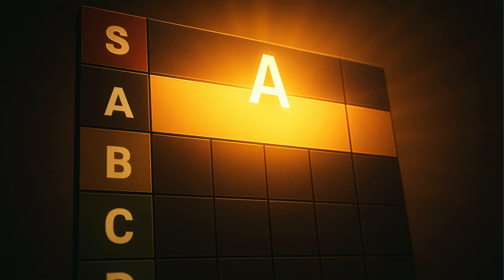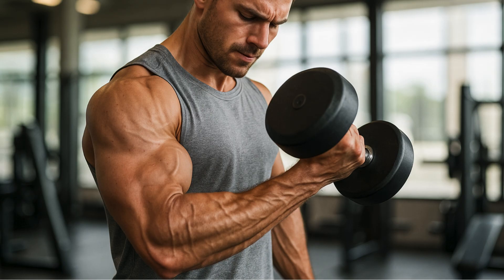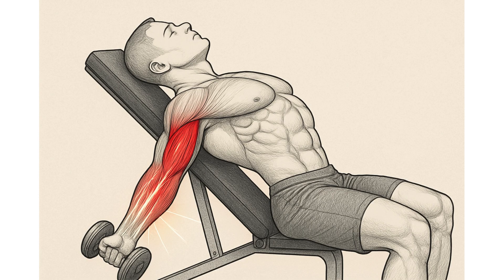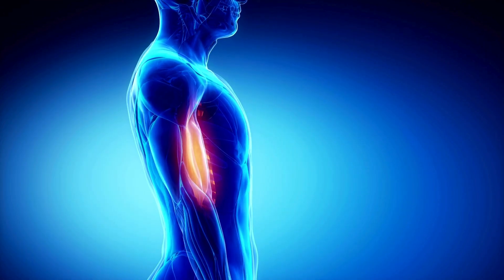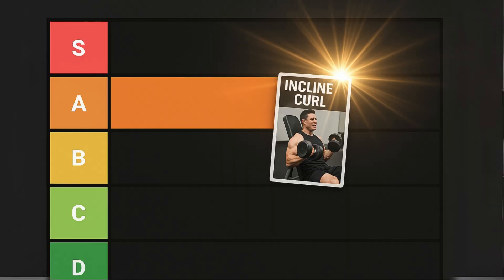The A-Tier: the elite muscle builders. These A-Tier exercises are fantastic choices and should absolutely be part of your arm day routine. First is the incline dumbbell curl — a masterclass in biomechanics. By leaning back on an incline bench, your arms hang behind your body, putting the long head of the bicep into a deep stretch. Training a muscle under load in that stretched position is a powerful recipe for growth. One recent study even found that incline curls produced more growth in the upper part of the bicep compared to preacher curls. This exercise is amazing for targeting the long head, which builds that bicep peak, and the bench keeps you honest by making it hard to cheat. A-Tier, no question.